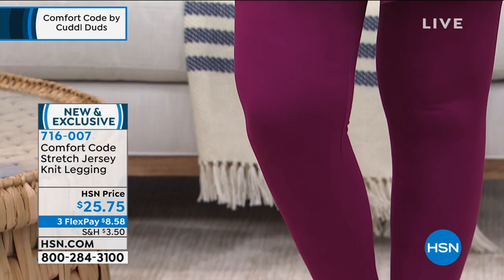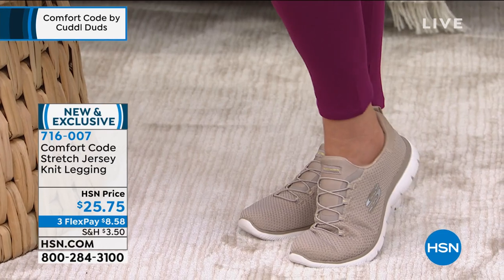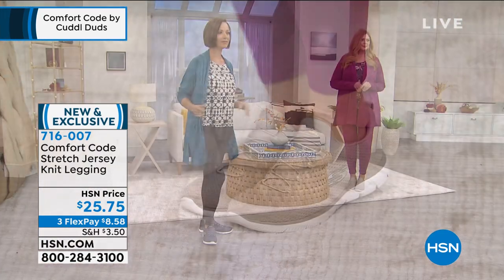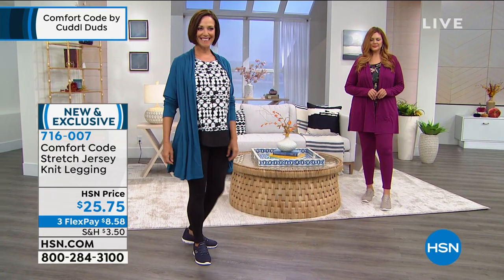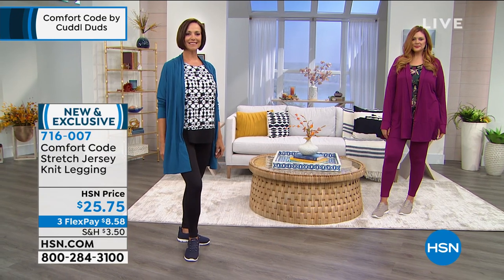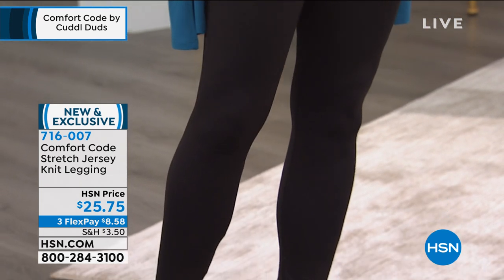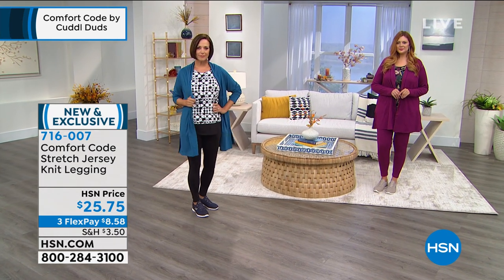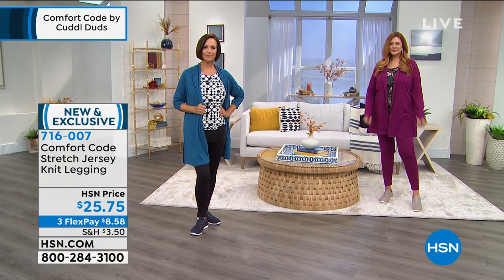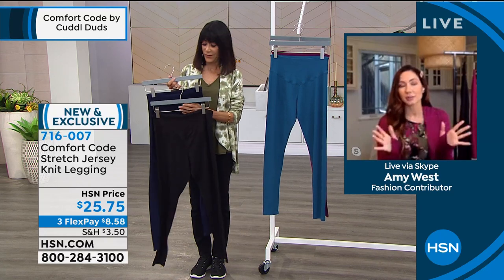You can really dress these up or down — with loafers, with sneakers. The monochromatic look is so in right now; influencers always talk about making loungewear look monochromatic so it's more elevated and ready to go. These leggings are essentials — great to collect especially if all you have is black. It's a great opportunity to collect some different colors. Amy is very happy with these jewel tones for fall.